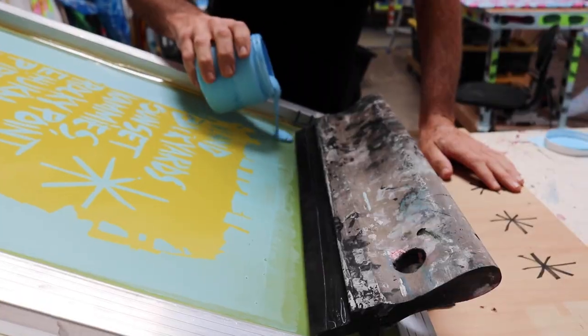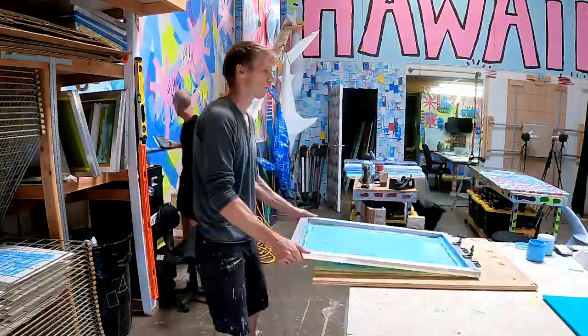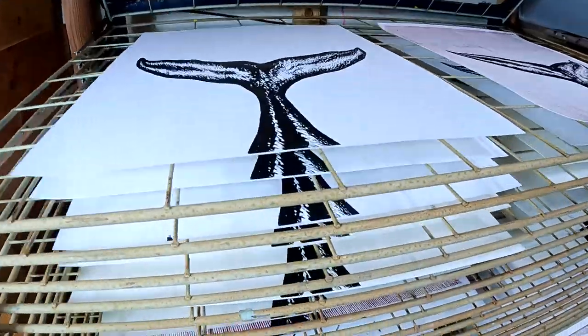We start out by drawing the artwork, then transferring that to a transparency which gets burned onto the screen. Then we get into printing, which is hand pulling the paint through the screen onto fine art paper.